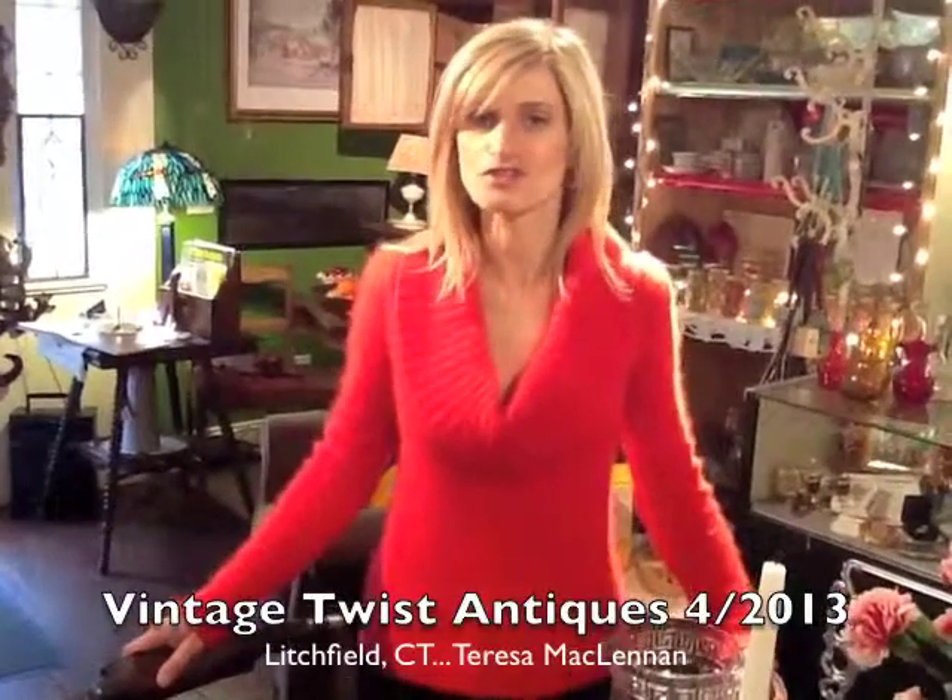Hi, I'm Teresa from Vintage Twist Antiques, and today I want to share with you this beautiful display of dishware and glassware on this Duncan Phyfe-style mahogany table.